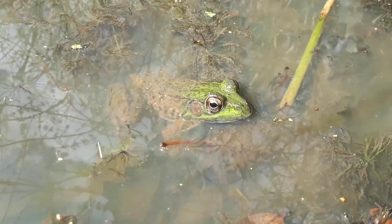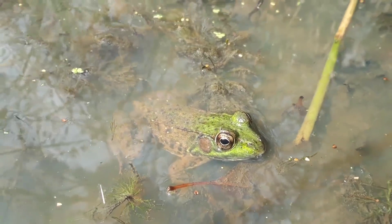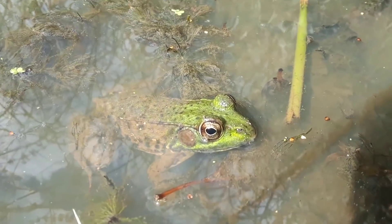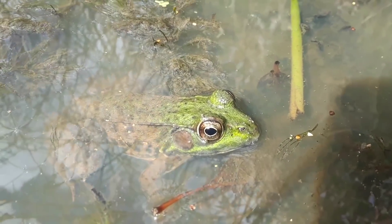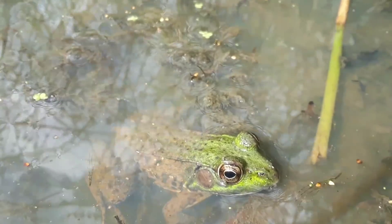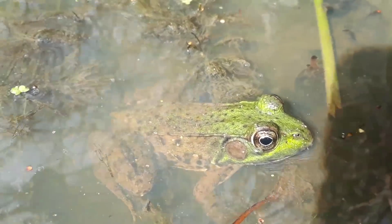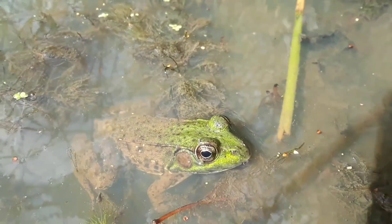Wow, Noel, look at this. We're getting an unbelievably up-close look at this green frog. It's a girl. You know that because the circle behind her eye is pretty small — no bigger than her eye. And we know it's a green frog because there are folds of skin trailing down the body behind her eye.